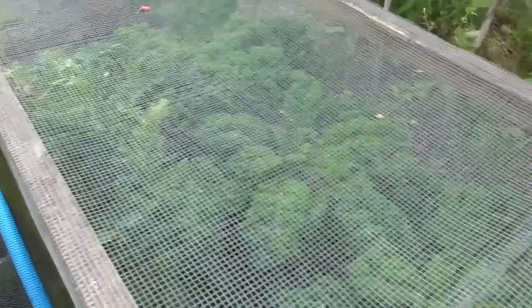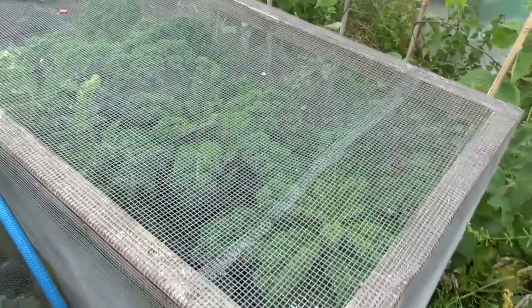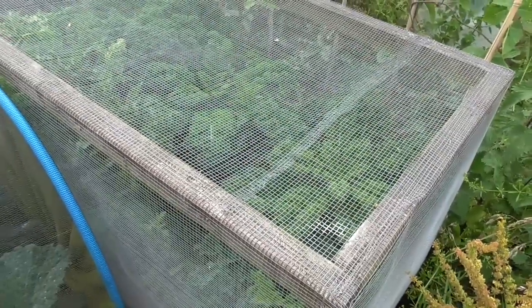This is the kale growing in the bit of protection from the butterflies, even though it doesn't usually need it. So that's getting quite big — we'll probably start taking a bit of that now.